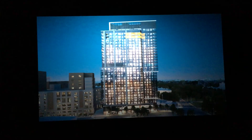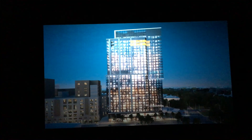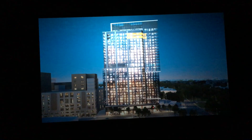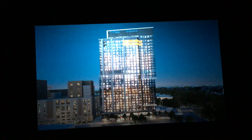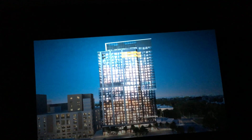On Brookline Ave there are going to be two entrances. 200 Brookline Ave is the entrance to the luxury rentals, and 188 Brookline Ave is the entrance to the condos. Two separate entrances, two separate lobbies, two separate banks of elevators.